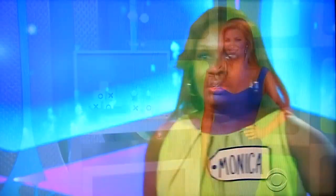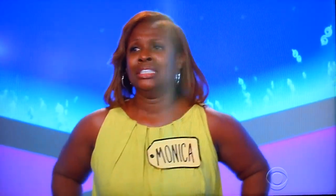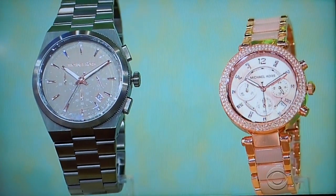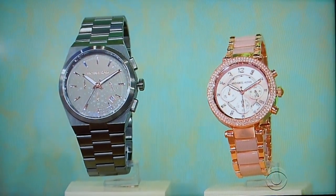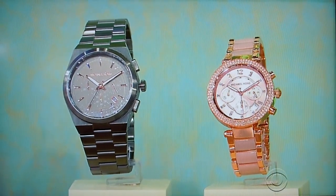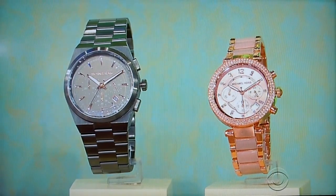Monica, we've got stylish his and her designer watches. Arrive on time and in style wearing these Michael Kors stainless steel timepieces. Includes a rose gold plated watch with clave stones for her and a sleek gunmetal style with beveled edges for him.